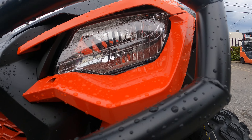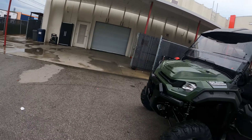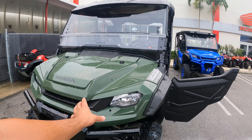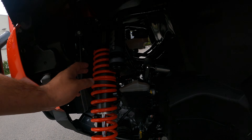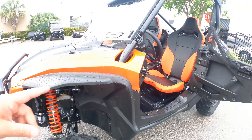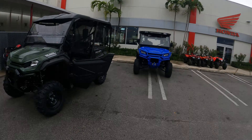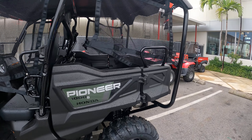Both units have the same halogen lights in the front — these are both base model units. The Talon has Fox suspension and it is adjustable; with the base model Talon you can adjust your suspension. On the base model Honda Pioneer, there is no adjustable suspension.